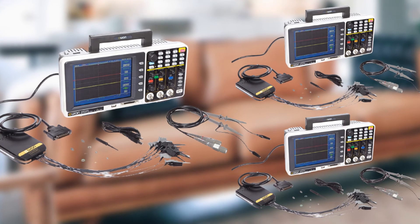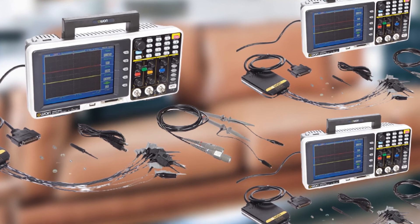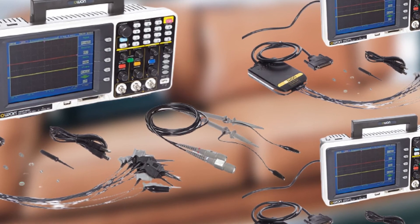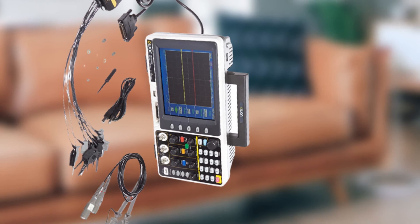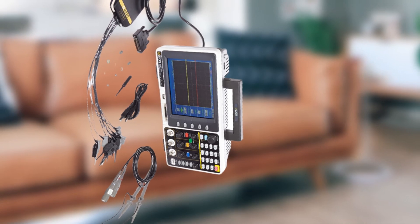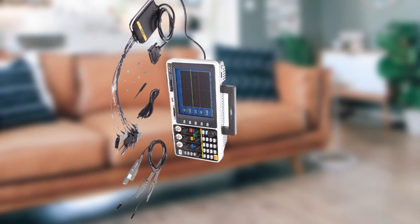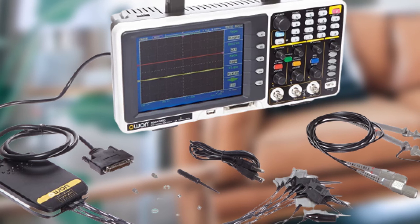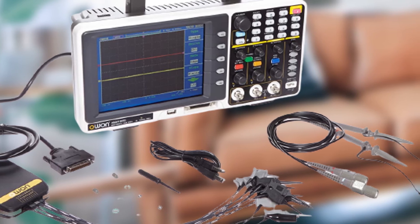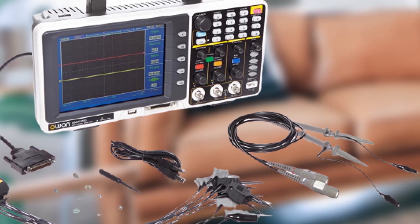The Owon MSO7102TD is a 16-channel logic analyzer device that operates over two physical channels and supports a bandwidth of 100 megahertz. It has a high sampling rate of up to 1 GS/s, higher than other choices in this range. The 16-channel logic analyzer enables cross-triggering applications, which helps a lot in professional usage. The maximum record length per channel is 2 Mpts, and it features an 8-inch TFT LCD screen displaying precise results.